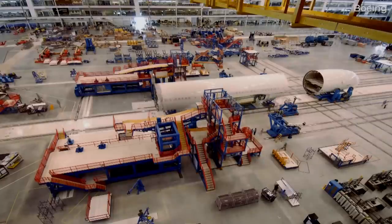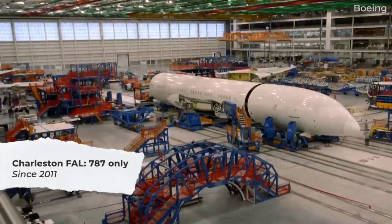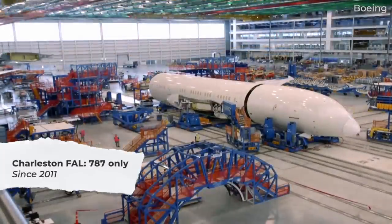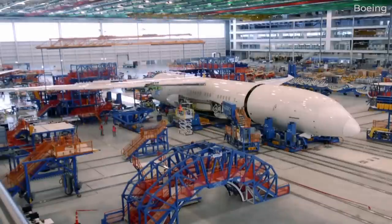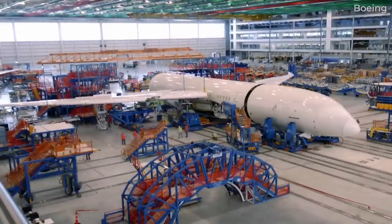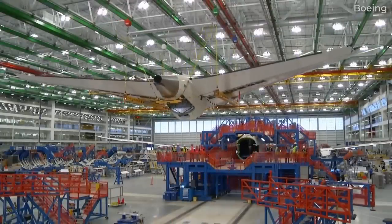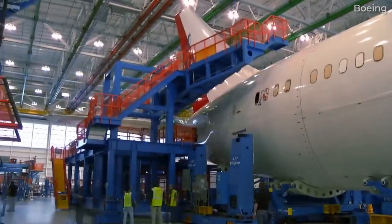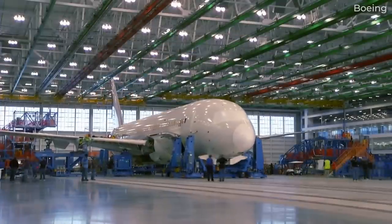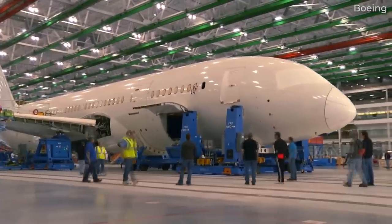The third and final assembly facility for Boeing is located in Charleston, South Carolina. This is a relatively new facility, established in 2011 as a second Dreamliner assembly facility, working in tandem with Everett for about a decade. In 2020, Boeing confirmed it would consolidate Dreamliner production in South Carolina, and the last 787 from Everett was produced in 2021.